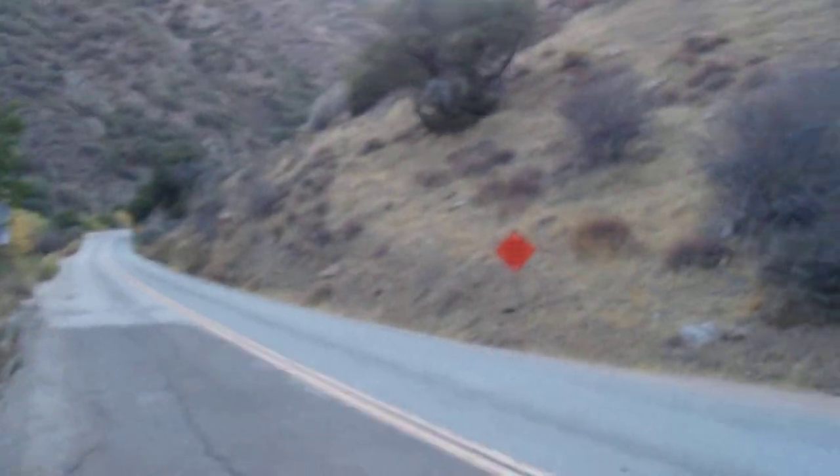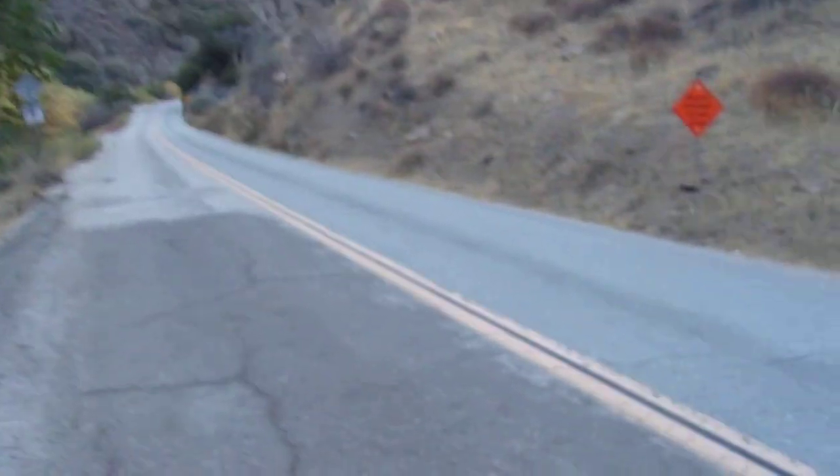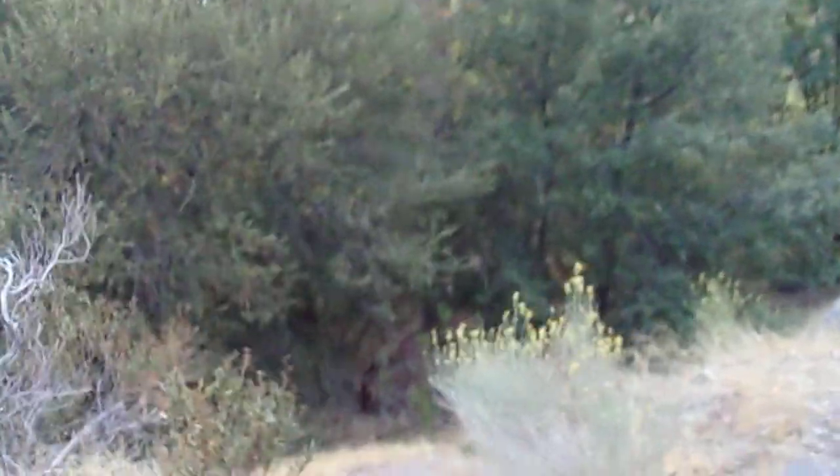We're in mid-October right now, so it's that time of year where the trees are changing colors. We're probably a little above 3,000 feet elevation over here. I just wanted to check this area out — they've got a lot of really tall pines here. I think these might be ponderosas, but these could be Jeffreys too.